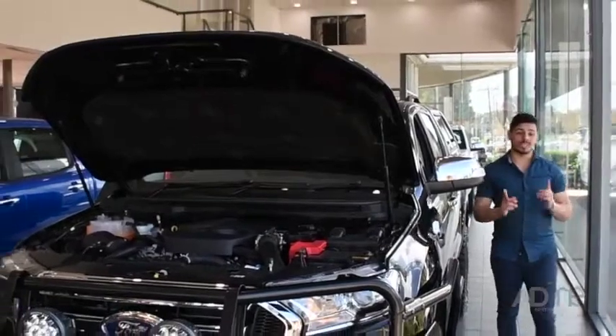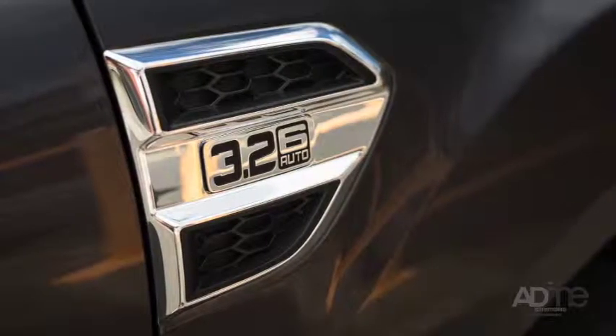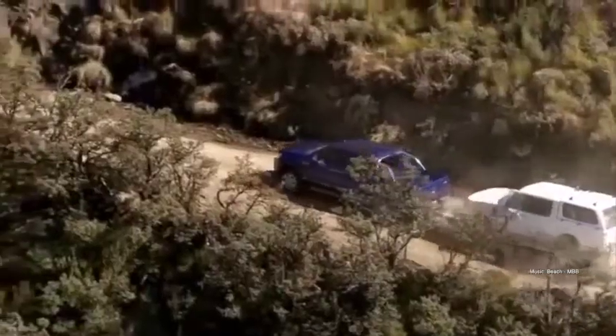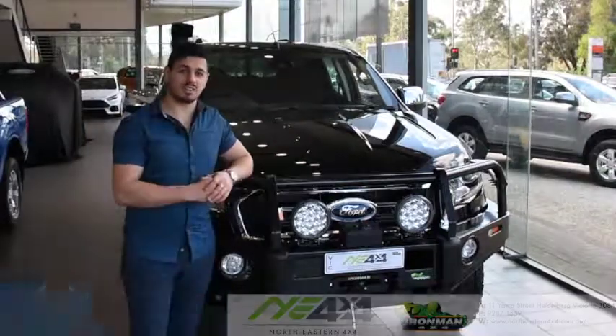Now let's take a look at what's under the hood. The Ford Ranger XLT comes with a 3.2 litre diesel engine which delivers 470 Nm of torque and outstanding fuel economy. So if you're looking for a new beast that can take on any terrain and can tow up to 3,500 kilograms, this Ironman 4x4 specked out Ranger XLT should be at the top of your list. Come on into Courtney and Patterson Ford and check it out for yourself.